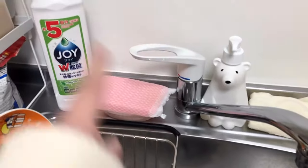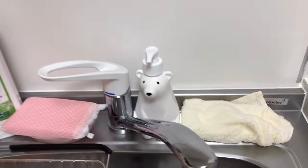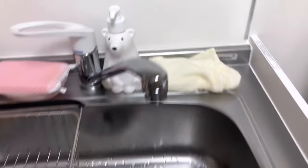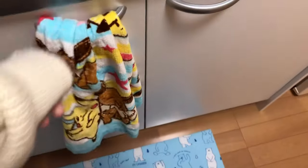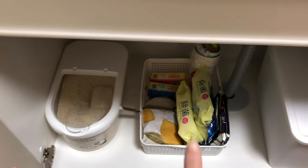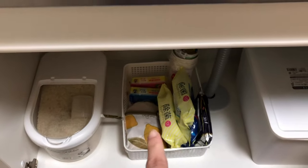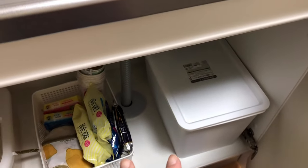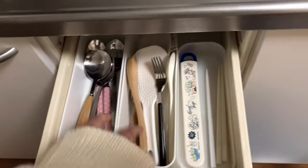I've got my washing materials over here, this cute polar bear soap container, and then my Pokemon hand towel. Inside I have my rice over here, a few clean materials, and a few more storage things in this white box. And then of course my utensils.